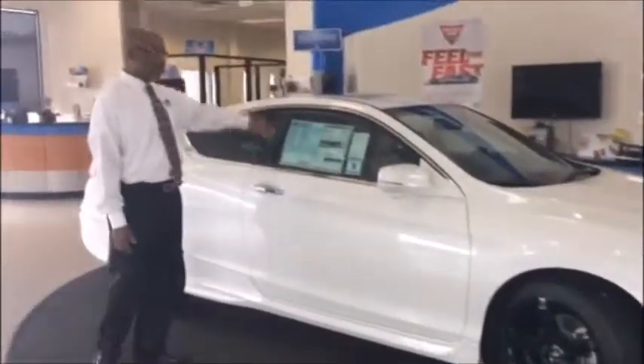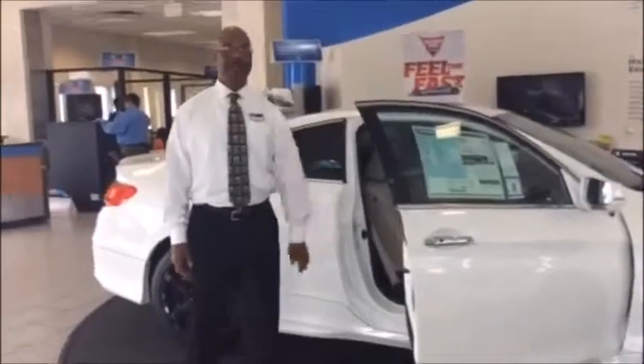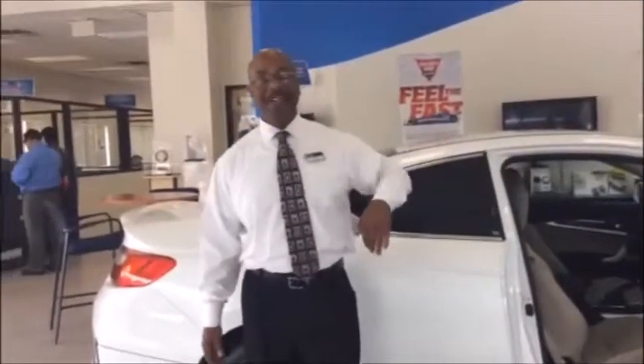It has a sunroof, and all of Honda's vehicles come standard with Bluetooth and backup camera. As you can see, this vehicle has a wonderful color coordination as well as tons of safety features. Honda makes the cars, but here at DCH Honda we make the difference.